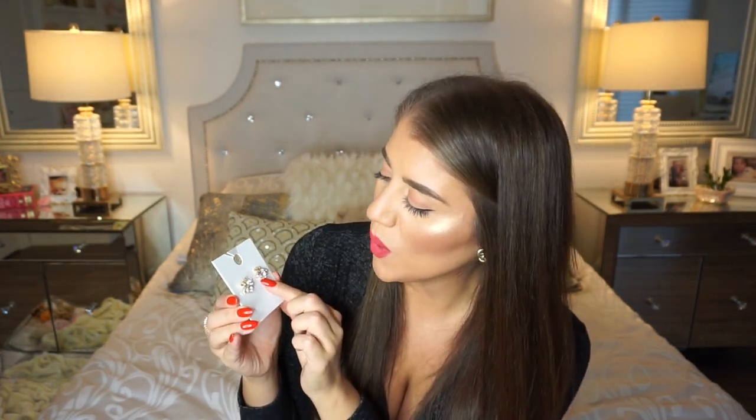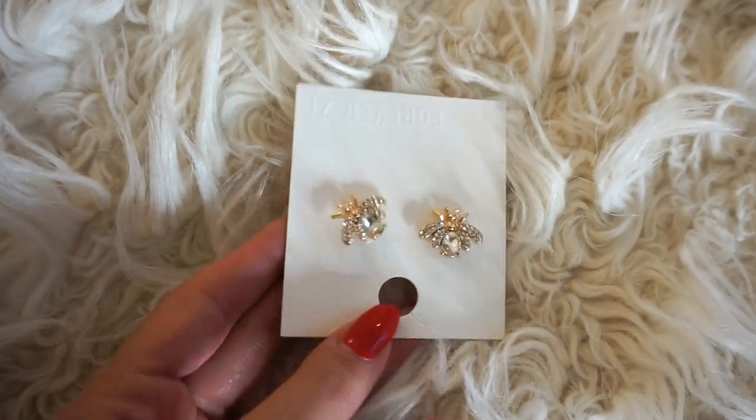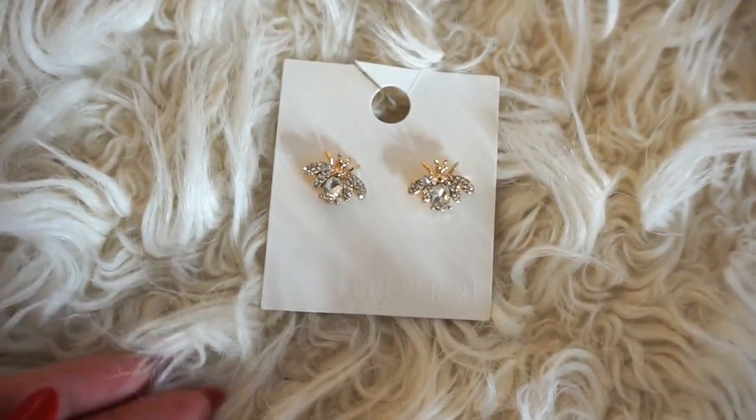The next jewelry piece — I didn't get these on sale. This pair of earrings was $7.90, but they were too pretty not to get. They're little bees — quite big, which I like. They're really pretty gold bees with little faux diamonds and jewels. Obviously this is costume jewelry, but I thought it was so nice. The price wasn't bad but it could have been a little bit less.